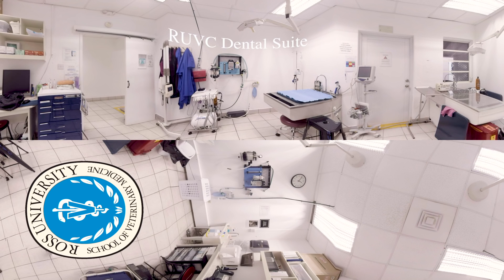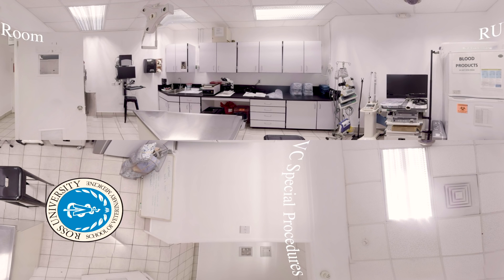The dental suite is where all of the veterinary clinic's dental procedures take place, including full dental radiography, prophylactic treatment, and extractions. Ross's seventh semester DVM students may complete a dental rotation here in this suite.